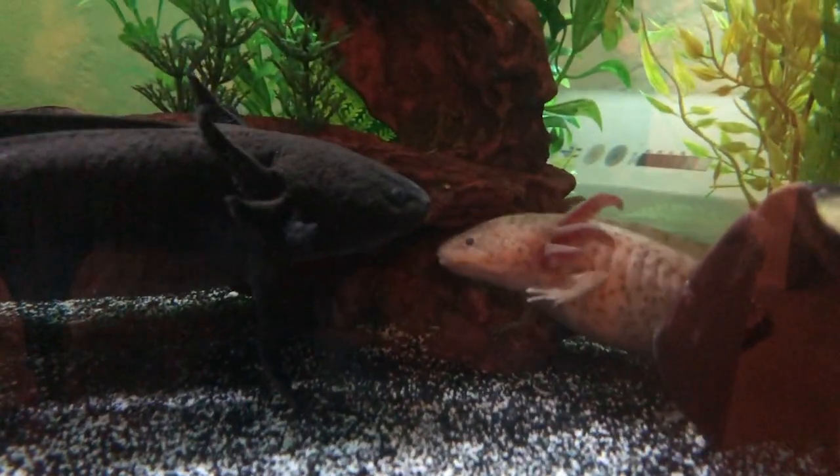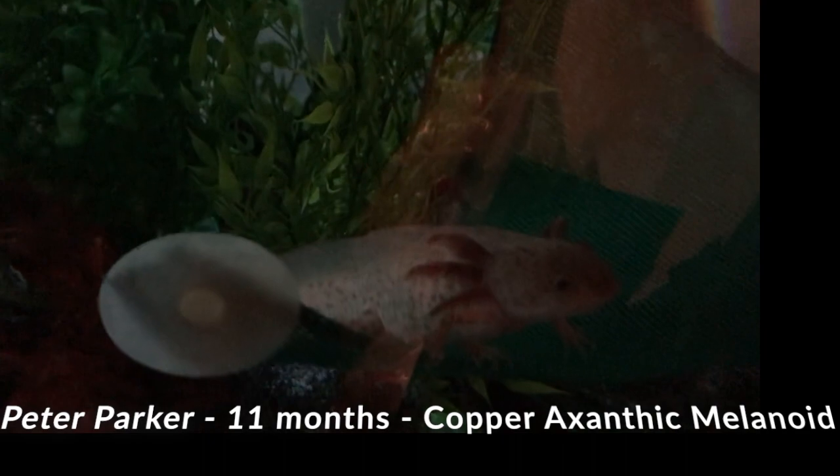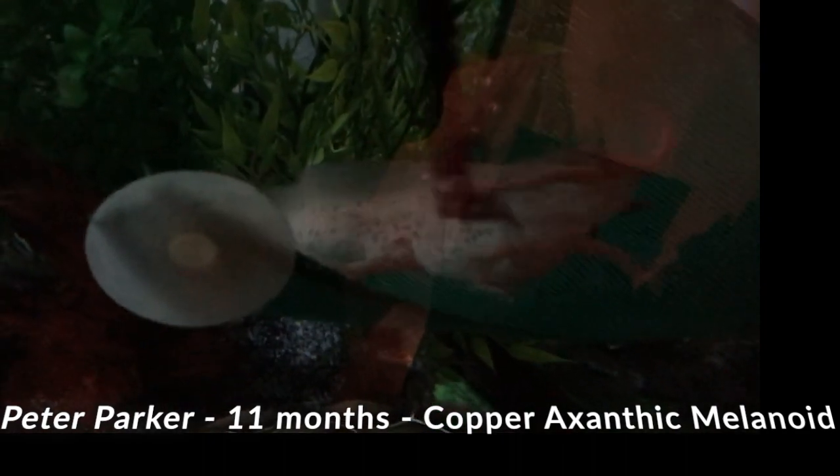The first two that we're going to talk about are Parker and Touglas. Parker is about a year old — 11 months, if you want to be precise.